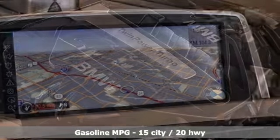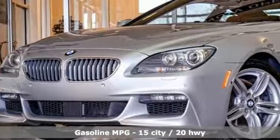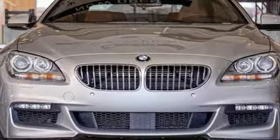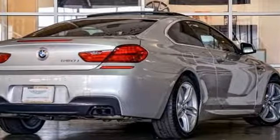It boasts an impressive list of features like these: external memory control, power heated mirrors, front heated and ventilated leather bucket seats, auto dimming rear view mirror, doors and push button start proximity key.